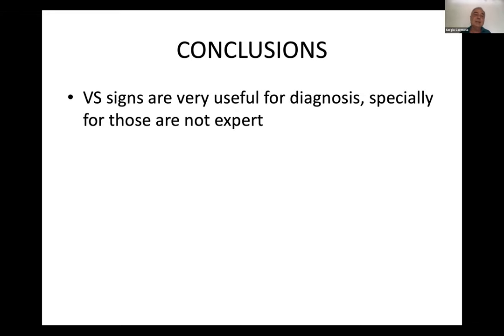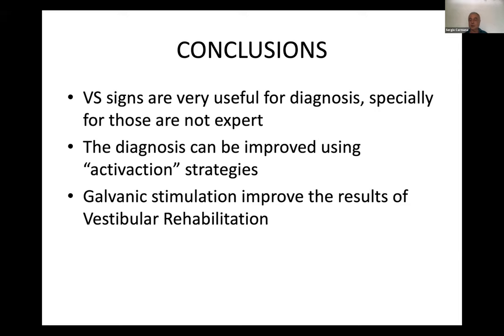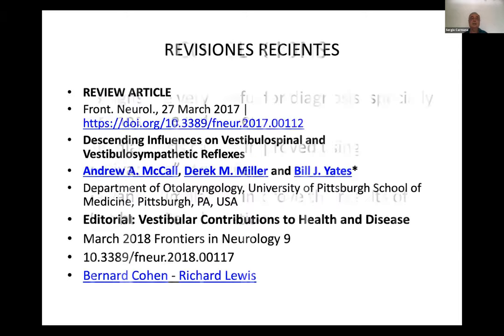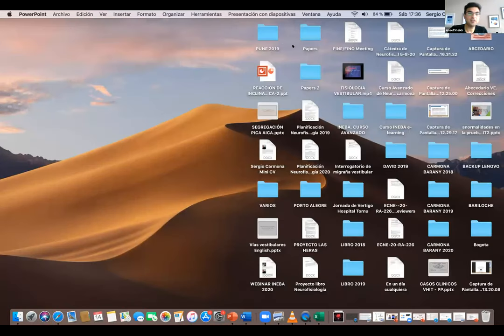In conclusion: vestibulospinal signs are very useful for the diagnosis, especially for those who are not experts — very simple. The diagnosis can be improved using activation strategies. Galvanic stimulation improves the results of vestibular rehabilitation. Here are recent review articles about the vestibulospinal pathway, and I hope that in the near future we use more of this exploration in our vestibular patients. Thank you very much. Excellent lecture, Sergio. Let's see if there are questions.